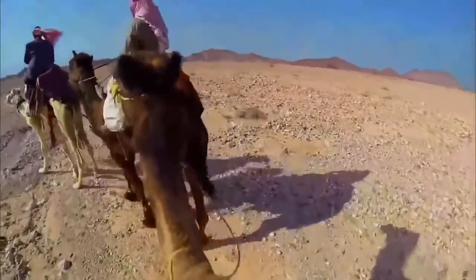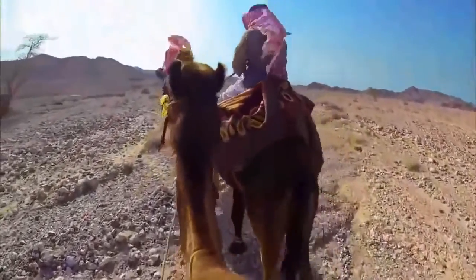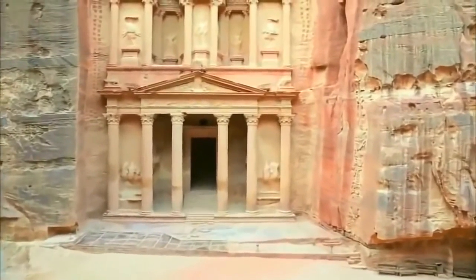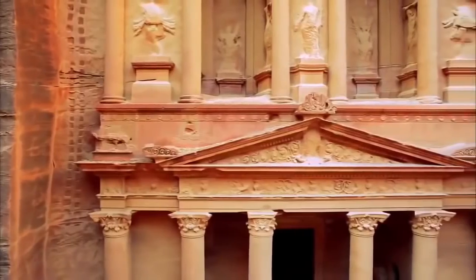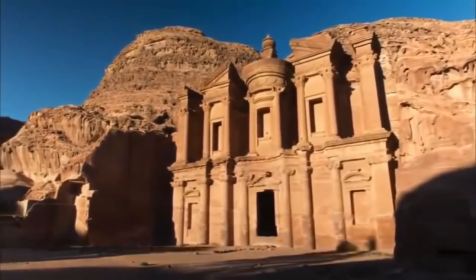For ancient visitors, after days of traveling on camel through the hot parched desert, entering this oasis city must have made a powerful impression. Petra's luxurious pools and internationally inspired architecture likely sparked the legends that echoed through the ages.